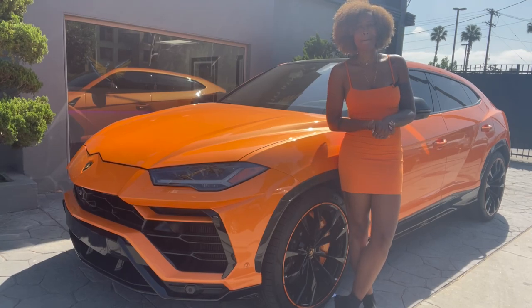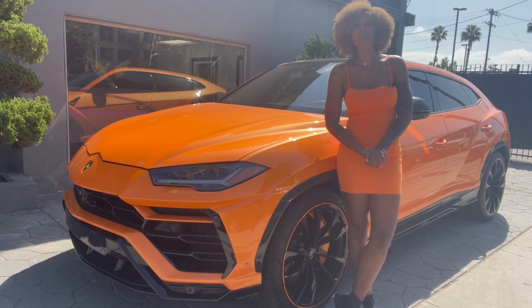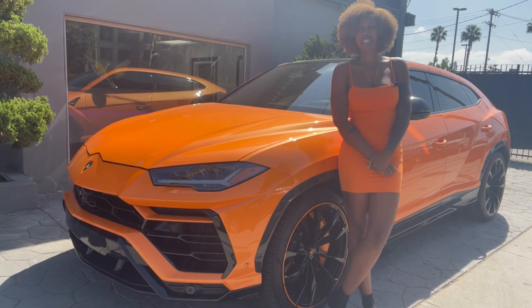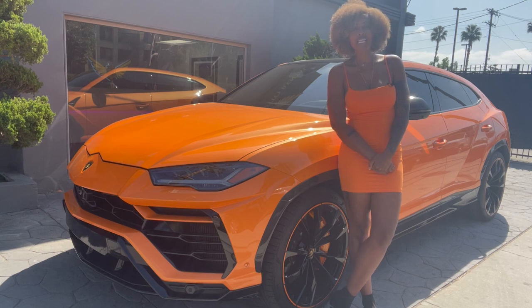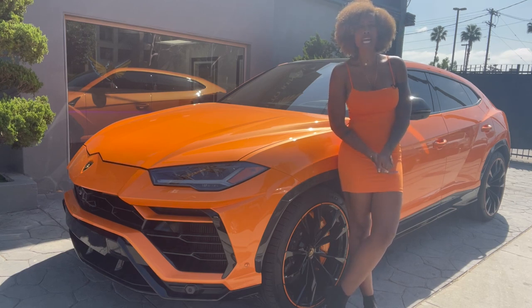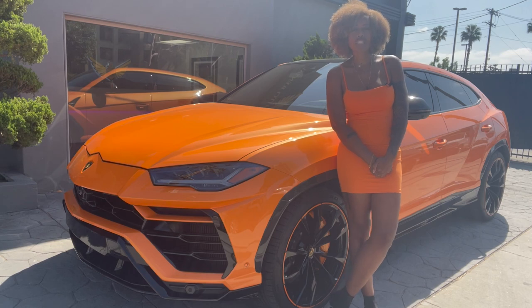Do you see what I have today? I have the 2022 Lamborghini Urus. This is the fastest SUV. Lamborghini needed an SUV and they decided to make this baby. I am matching today, but this car is amazing and I'm going to tell you about it. As usual, I'm going to show you the outside, then the inside, and then we're going to go driving. Let's start right now.